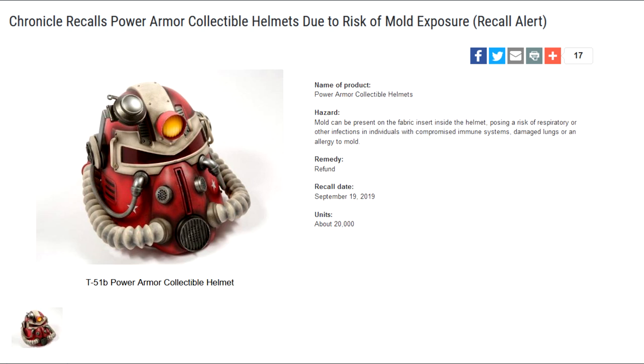So yes, a bad look for GameStop as well, because this was an exclusive GameStop release. Those who purchased this would have been an owner of the wearable T-51 Power Armor helmet as seen in the game itself. According to the recall website, on the inside of the Fallout 76 themed helmet, the polyester cotton blend fabric may contain mold. This poses a risk of infections to those who may suffer from compromised immune systems, damaged lungs, or an allergy to mold.